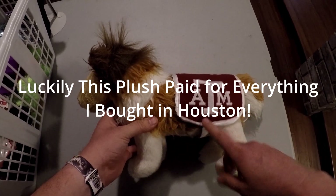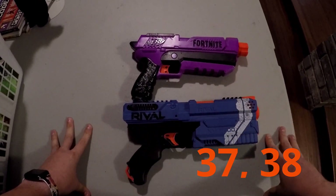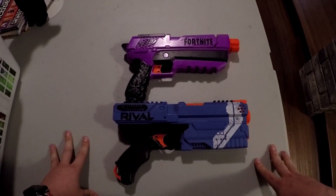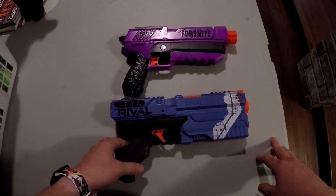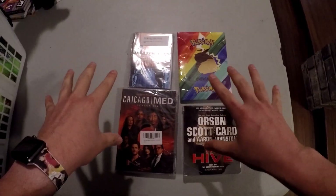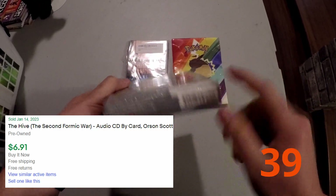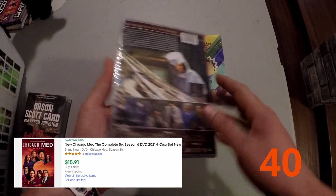Next up, a couple of Nerf guns: a purple Fortnite and a blue Rival gun. I might sell them, but I'll probably keep them — as I've said in a lot of videos, I have a Nerf gun collection and I'm a sucker for them when I can get them cheap at Goodwill. There's also a Hive audiobook that was sealed, so I grabbed it and will look up sold comps. Another DVD — Chicago Med Season Six, sealed, so I went ahead and got it.